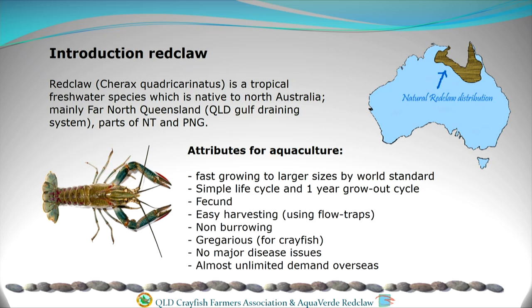Red claw crayfish is a tropical species of freshwater crayfish which a lot of people would know or recognise as something similar to a yabby. Cherax quadricarinatus is the Latin name for it. It's native to the Gulf drainage area of North Queensland and the Northern Territory, and a little bit into Papua New Guinea as well.